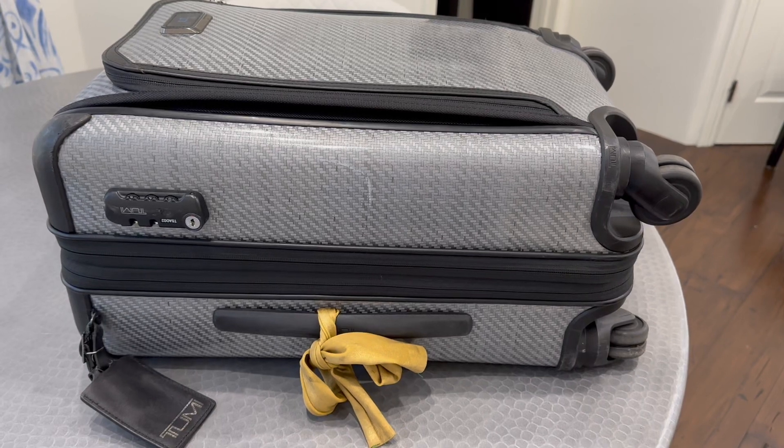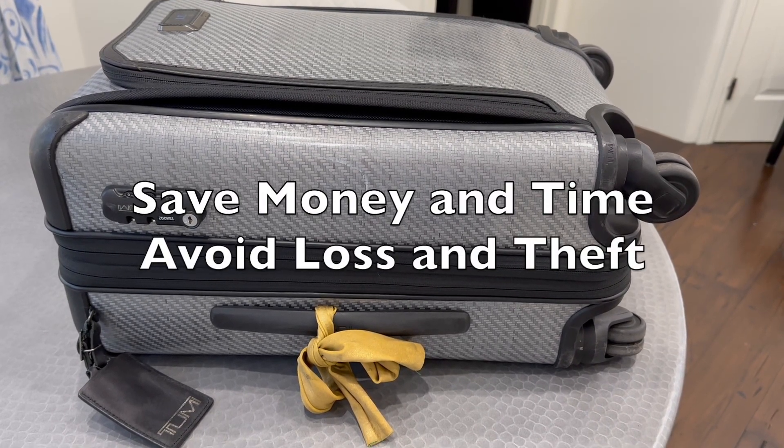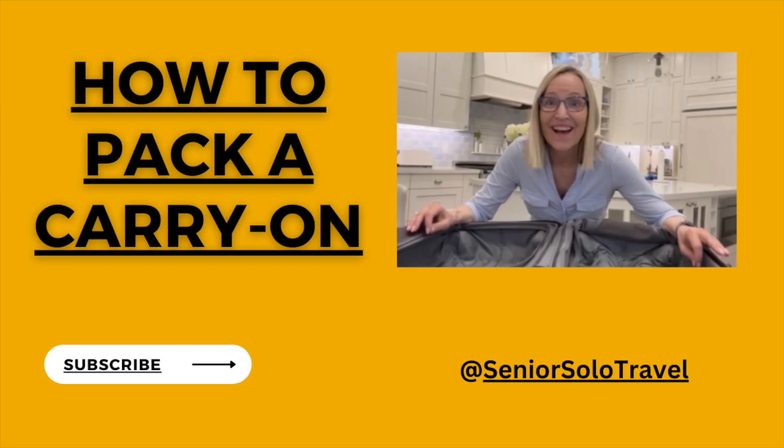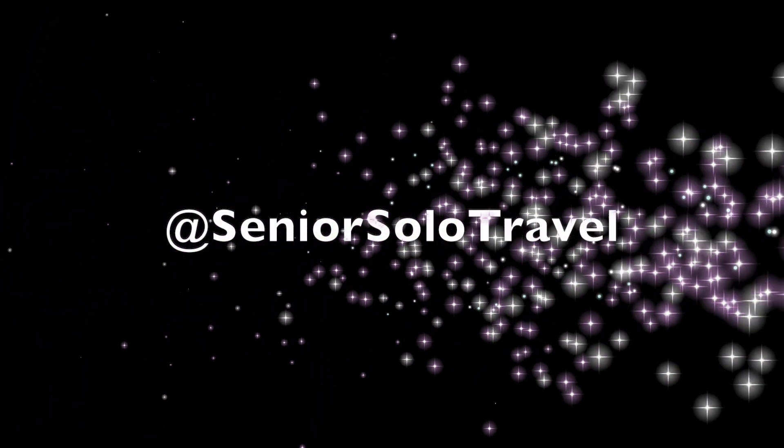Now why is everyone so obsessed with putting everything in a carry-on bag? I'll tell you why — because it saves money and a ton of time, and you don't have to worry about loss or theft. To learn more about packing, see my other packing videos. And to follow my senior and solo travel journeys, please subscribe at Senior Solo Travel. Cheers!